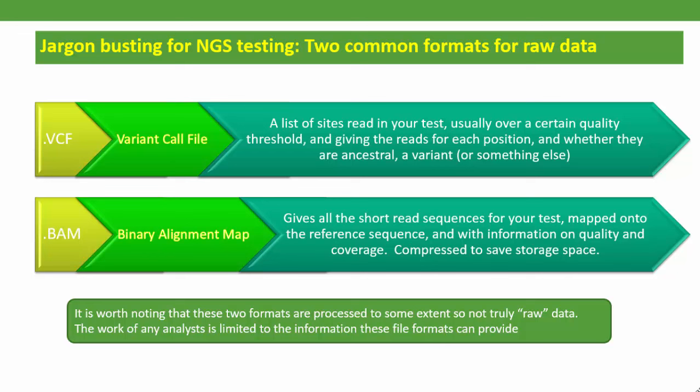There are two important types of presentation of your raw data — and in fact, as both of these are already processed to some extent, they're not truly raw, but they are in a format analysts can work with. The VCF, or variant call file, is a list — which can be opened in a spreadsheet or word processor — of the sites that were read in your test with the result at each. It does not contain all of the sites, only those that are above a read depth threshold of minimum 10 reads for Big Y. This is why the second format, the BAM, or binary alignment map file, is essential for analysts to work with. It contains all the data from the test for every site that's read, with the read depths, the calls, and a quality rating. This forms the basis of the analysis offered by YFull or FGC. The Big Tree, on the other hand, works mainly from the VCF files.